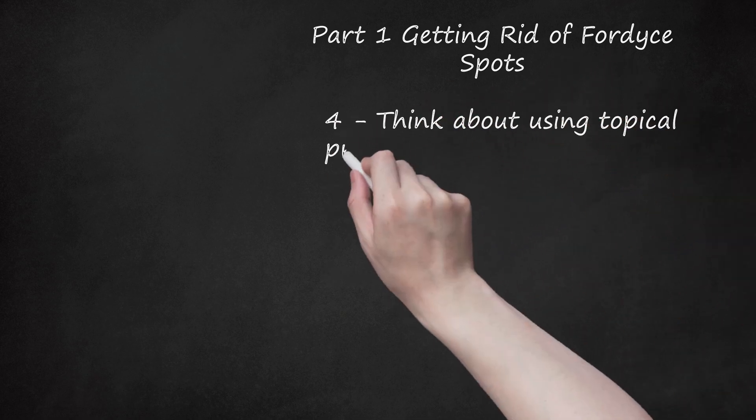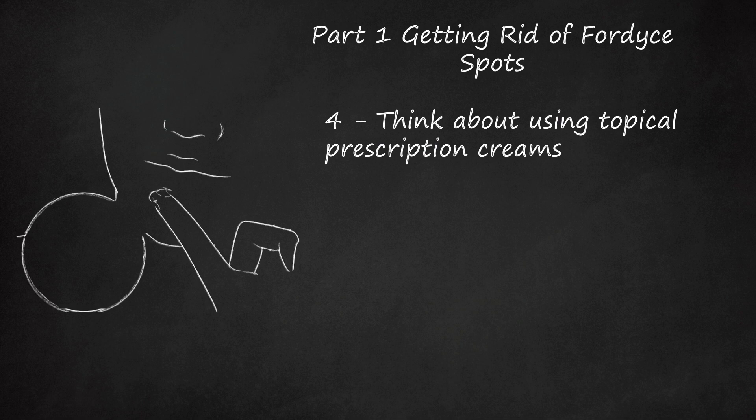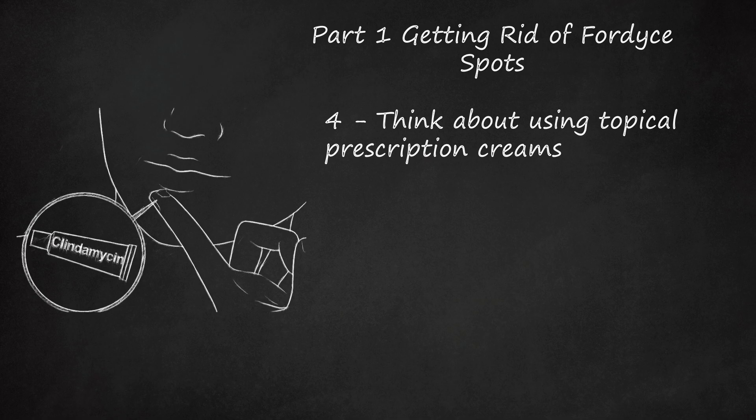Step 4: Think about using topical prescription creams. There's some evidence to suggest that hormonal imbalance triggered by puberty, pregnancy, and menopause can cause or contribute to Fordyce spots in the same way they can contribute to acne. As such, a variety of prescription creams normally used on acne and other skin blemishes can sometimes yield results on Fordyce spots. Ask your dermatologist about topical glucocorticoids, retinoids, clindamycin, pimecrolimus, or benzoyl peroxide. Clindamycin cream is especially helpful for combating inflamed sebaceous glands, although it's rare for Fordyce spots to become swollen.